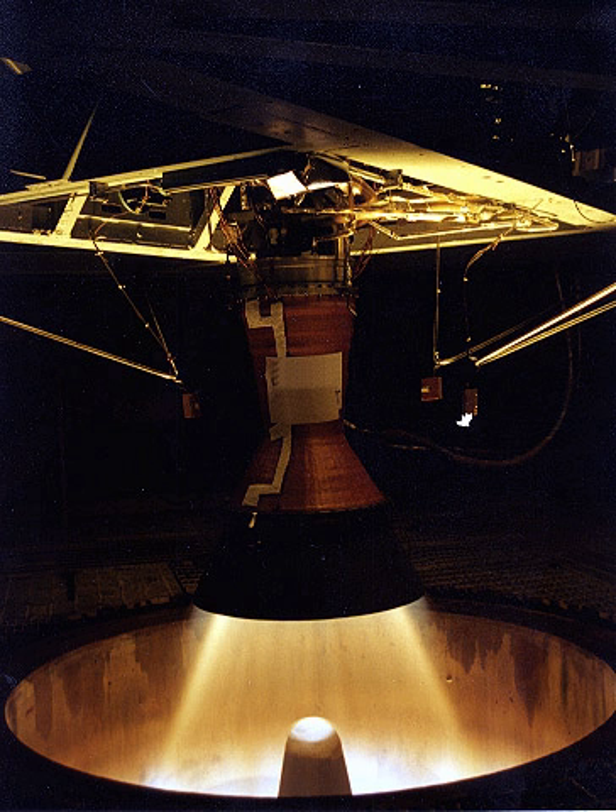However, rockets are primarily intended for operations in very thin or no atmosphere. Systems that work well on the ground may behave very differently in space. A typical sea level test stand may be designed to restrain the rocket engine in either a horizontal or vertical position.